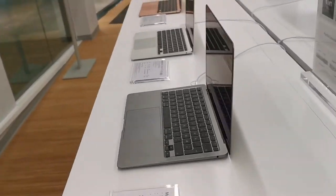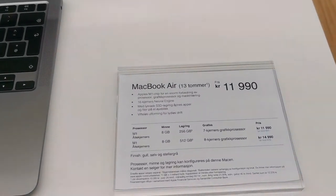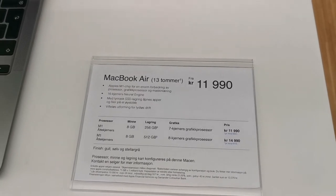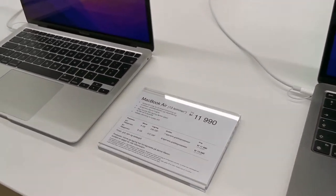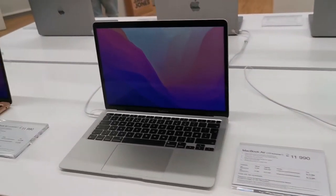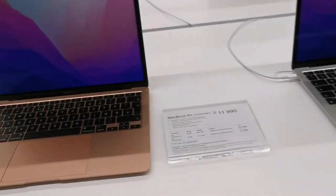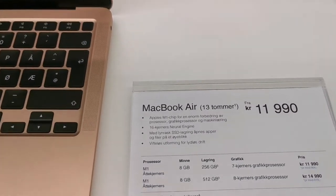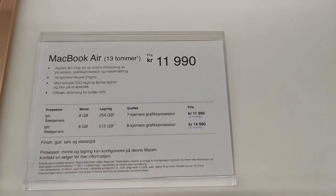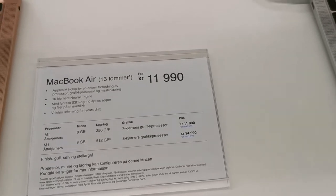This one here is the MacBook Air. The price is 11,990 Norwegian crowns for the 13-inch. It looks like the same price but in different colors — this one is more feminine. They have 256 and 512 gigabytes of storage capacity.